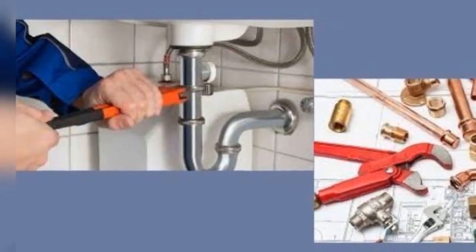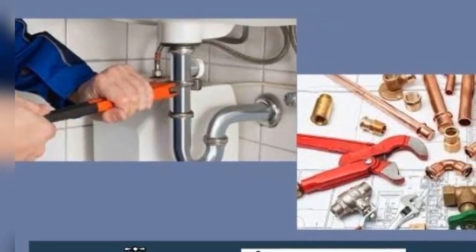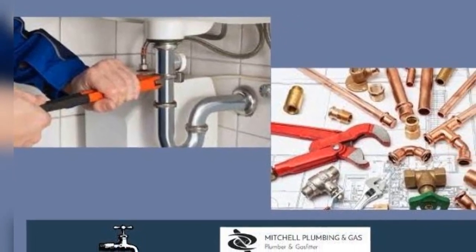If you are uncertain whether or not you need a sewer line inspection, there are some common signs it might be time to call the plumbers Brisbane.